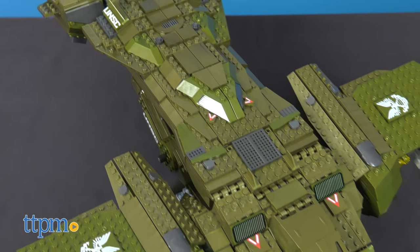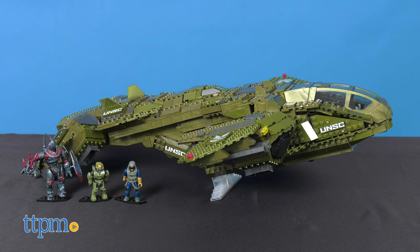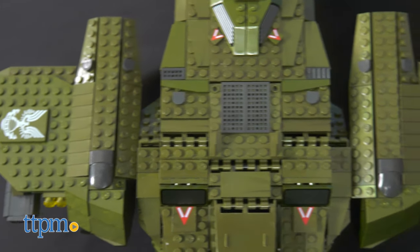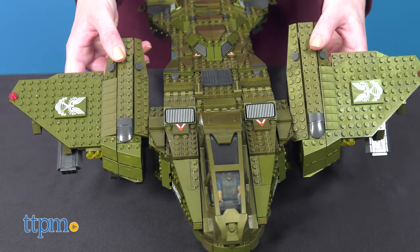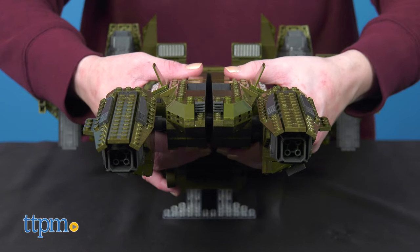Older kids and adults will love building and playing with the Mega Constructs Halo Infinite Pelican Inbound Construction Set. It's got 2,024 pieces for building the Pelican, a massive dropship as seen in the Halo Infinite video game. Once you've got this built, check out its poseable wings, the cockpit hatch, and the working landing gear.